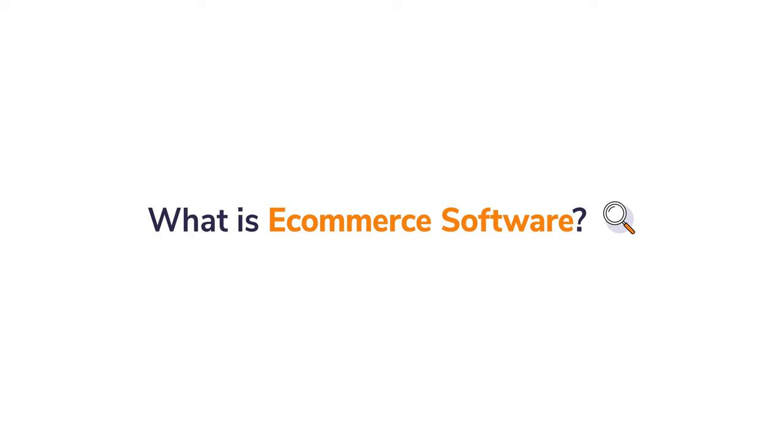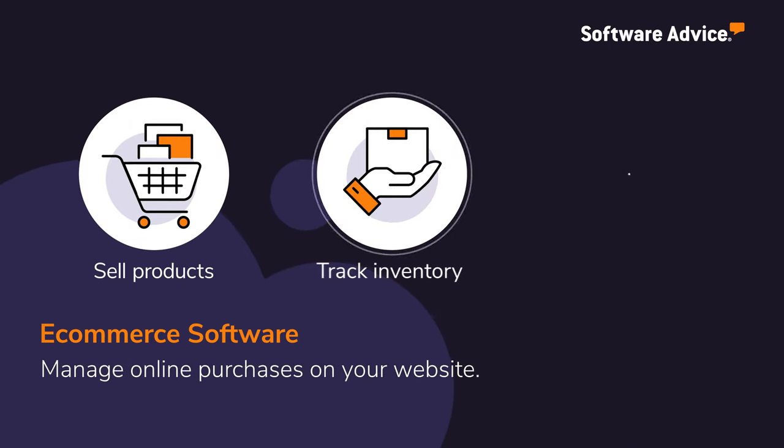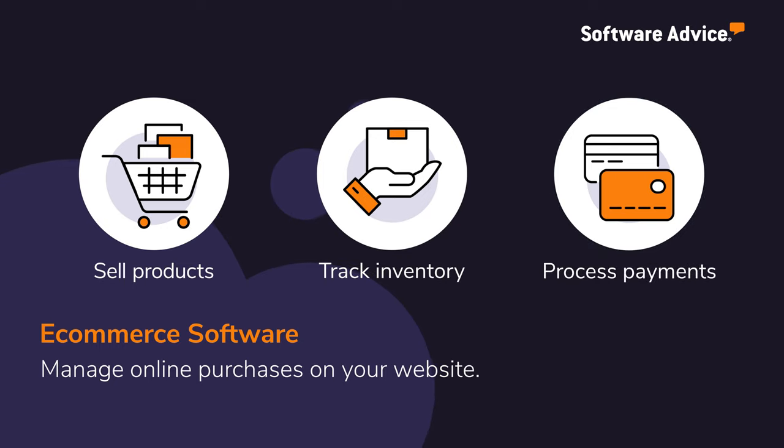What is e-commerce software? E-commerce software allows businesses to manage their online stores to sell products, track inventory, and process payments, all while providing a seamless purchasing experience to their customers.